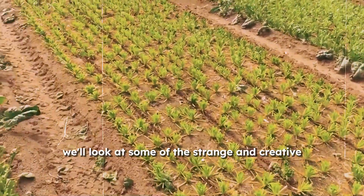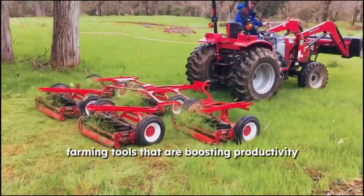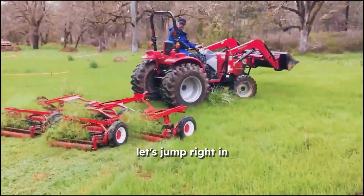In today's video, we'll look at some of the strange and creative farming tools that are boosting productivity and efficiency for farmers all around the world. Let's jump right in.